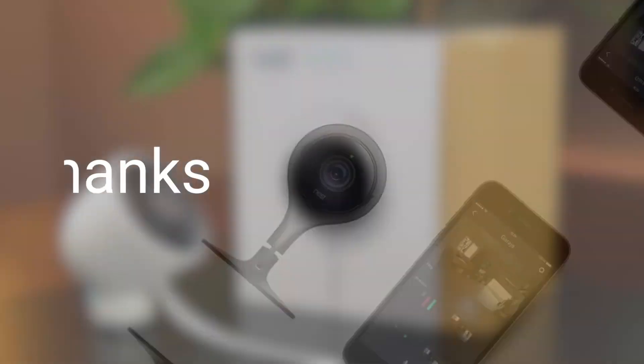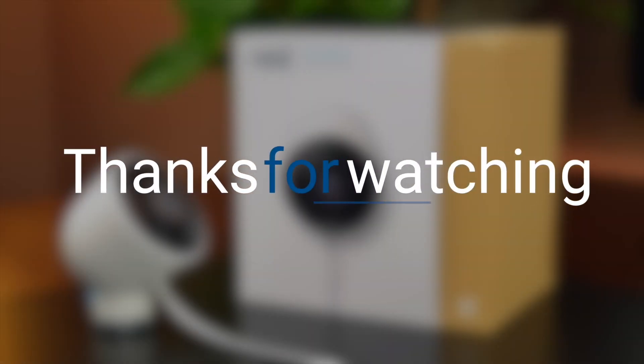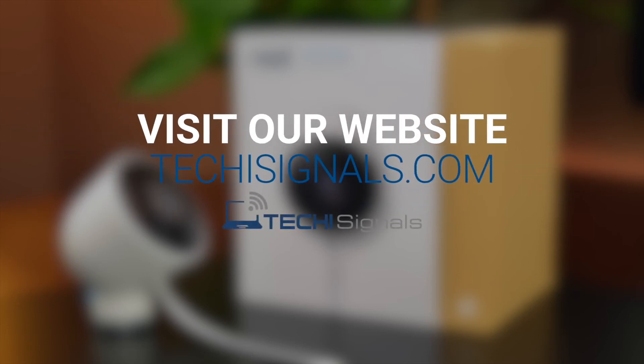Thank you so much for watching this video. If you enjoyed this review, be sure to leave a like or a comment if you have any additional questions. Also visit techiesignals for similar reviews and guides.